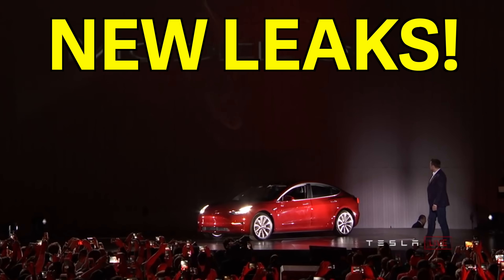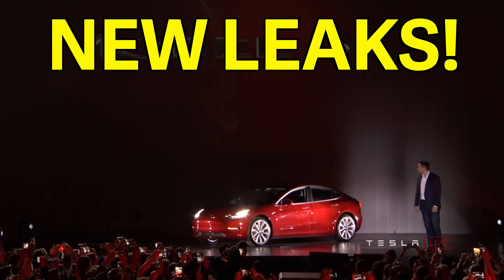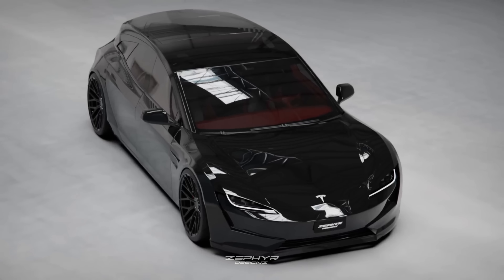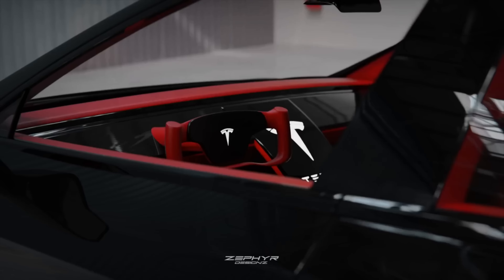Tesla just released a brand new Model 3 that we have never seen before. They may have just accidentally leaked the refreshed Model 3 months and months before it was officially set to go live.